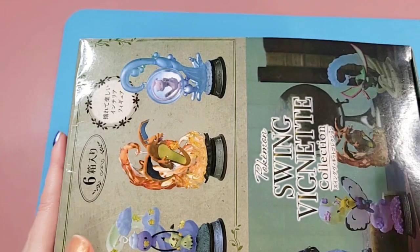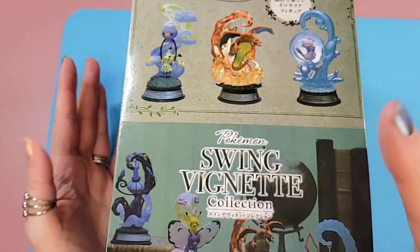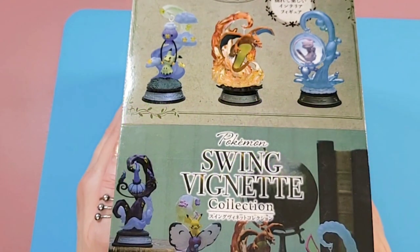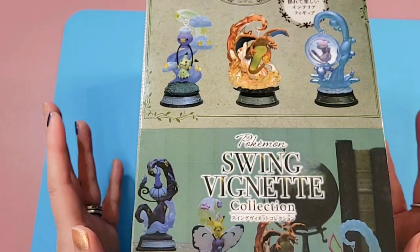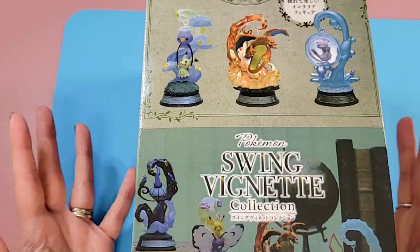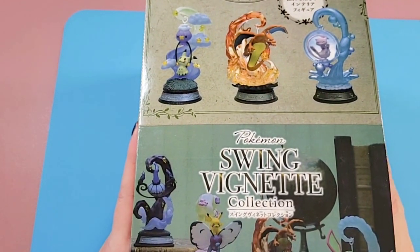If not, go check out my playlists of surprise toy openings — it should be in there. I fell in love with them. Those two were from a different collection — I think it was from one that comes after this one. This might be the first collection, but I'll double check and leave it on screen. My husband and I found this and said, let's do it — this is super super cool!